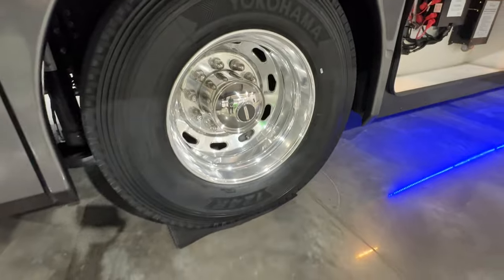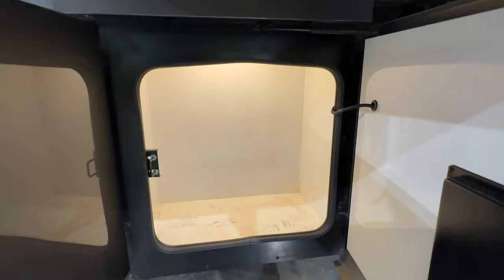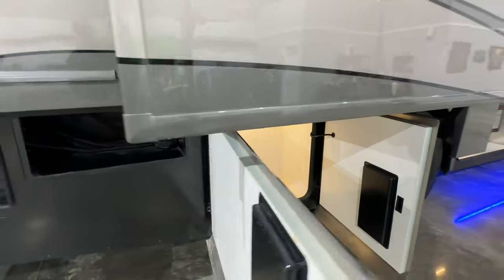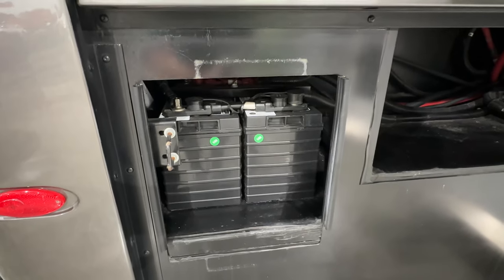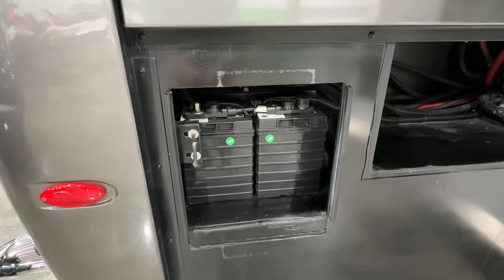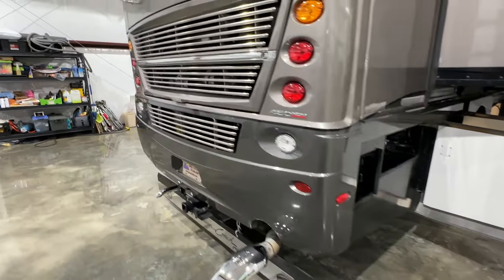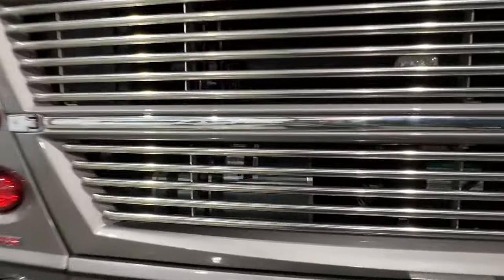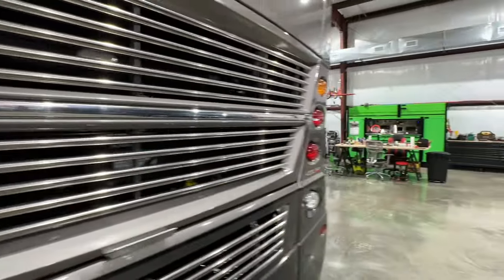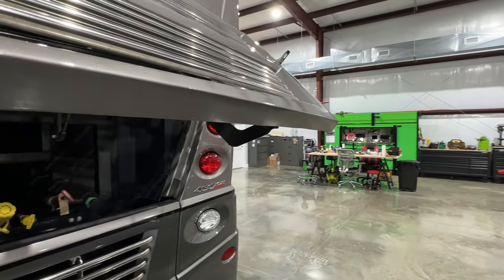There's more storage and I also replaced the chassis batteries — they were still okay but it was time since they were the originals. I serviced the engine. I really like this engine compartment — it's easy to open and get to.